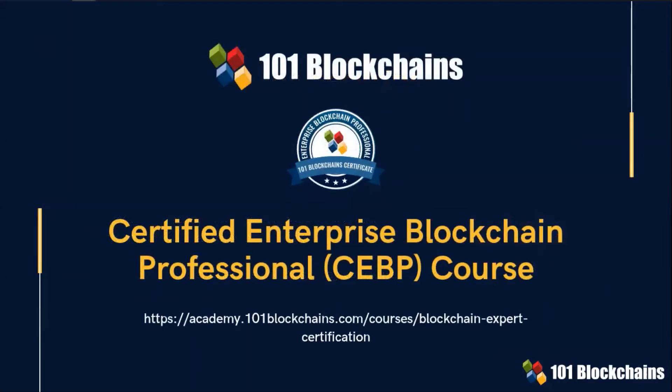The achievement of the above expected professional value drivers can be facilitated by taking the Certified Enterprise Blockchain Professional course, also known as CEBP, offered to you by 1.1 Blockchains. We make no promises, but the structure of the course has proven to be effective and beneficial to many who have already taken the certification program.